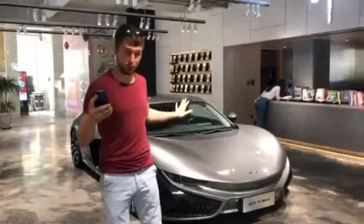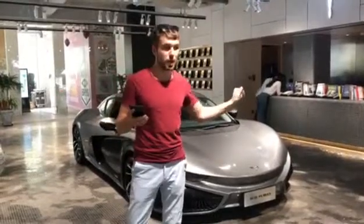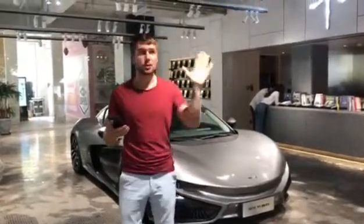This car is currently available only in China. But again, as the salesman claims, it will be available in other countries in about one year.